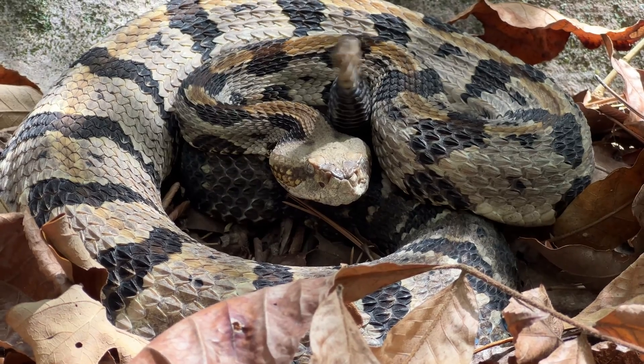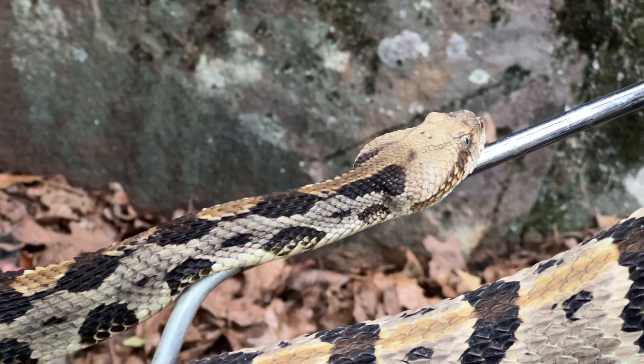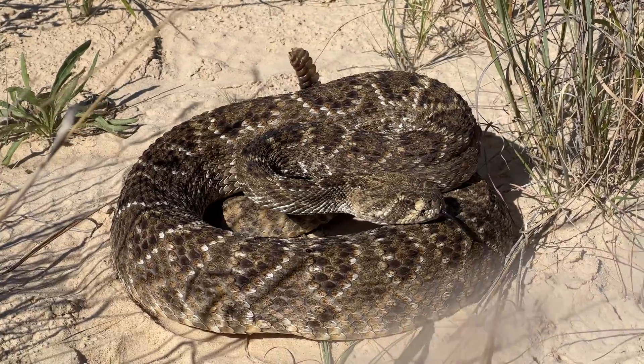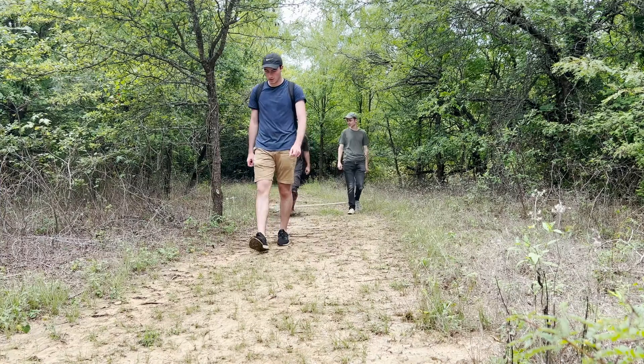Rattlesnakes. When we think of these venomous reptiles, we picture the most deadly snakes in North America. But how inclined to bite are these creatures actually? Today we're gonna find out.